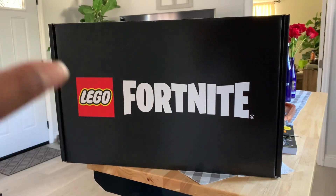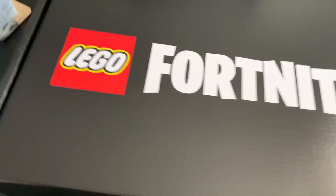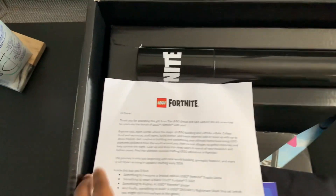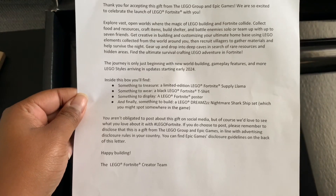Either someone screwed up or someone did me a huge favor and sent this over from LEGO. Let's open it up and see what's inside this LEGO Fortnite influencer box. This thing is pretty big. I did go ahead and pre-cut it so that we can do a smooth unboxing here. It says this is a gift from LEGO Group at Epic Games — thank you guys so much.